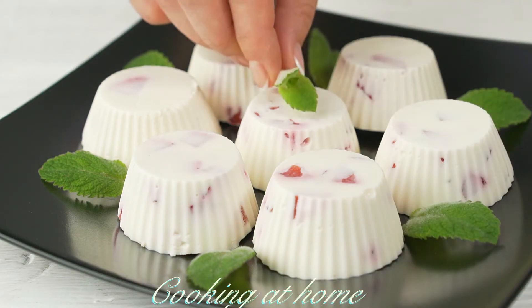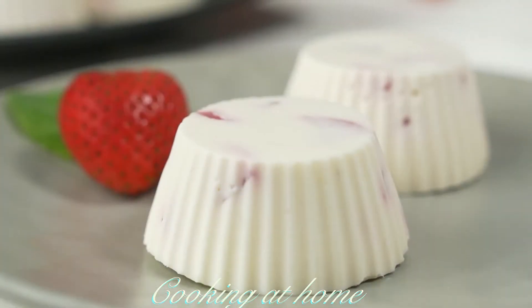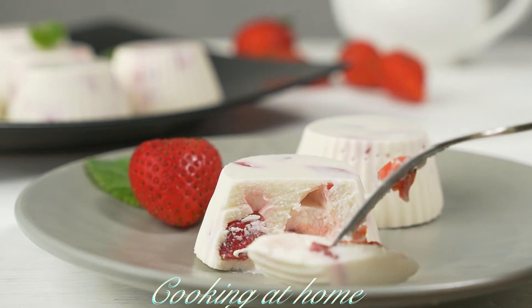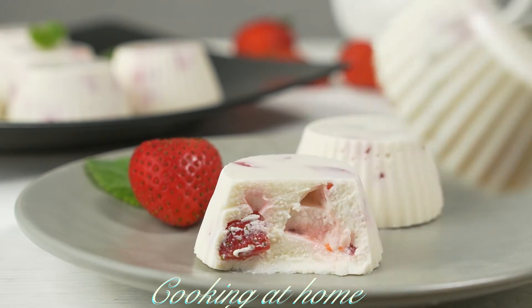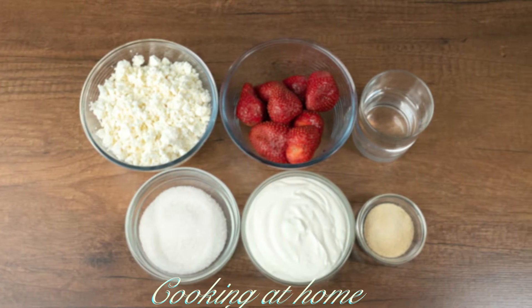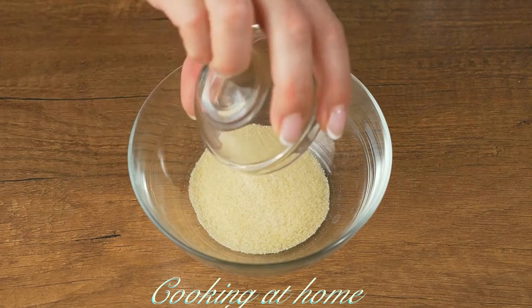Hello everybody and welcome to my channel! Today we're doing this awesome dessert — it's delicious, easy to make, and a very fast recipe. Subscribe to my channel to see more of my videos.